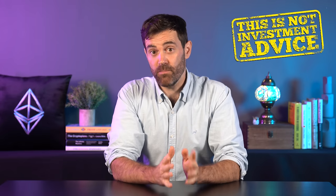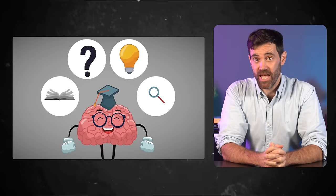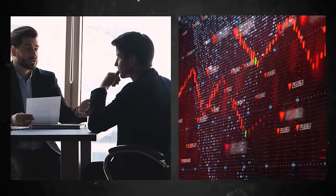Before we go on, there's something that needs to be said. I'm not a financial advisor, so get that out of your head. I'm here to educate, helping you navigate your crypto journey ahead. Please contact a financial advisor if your portfolio is in the red.